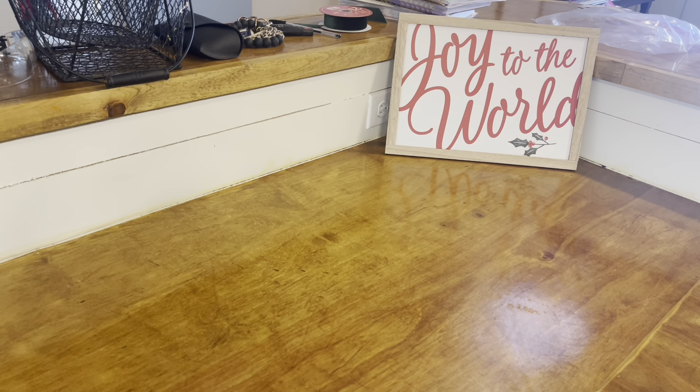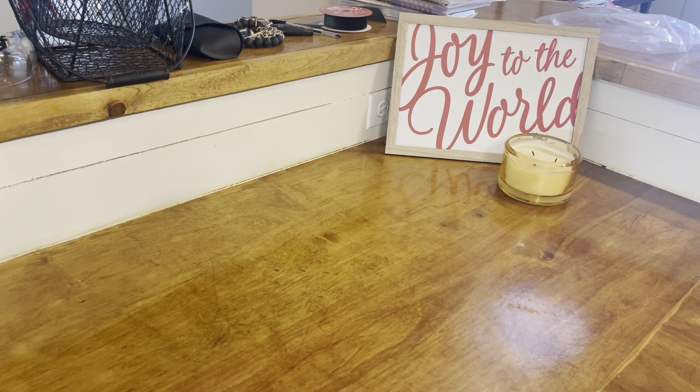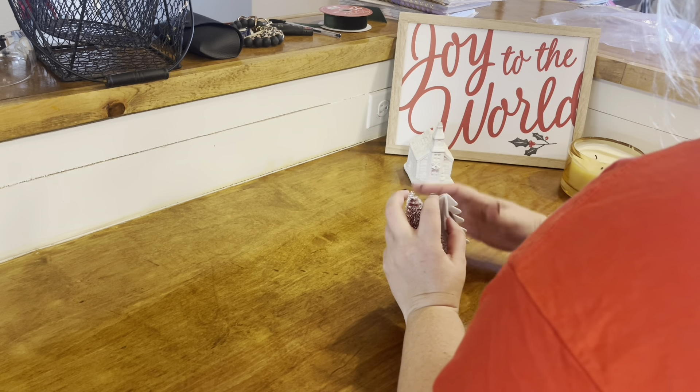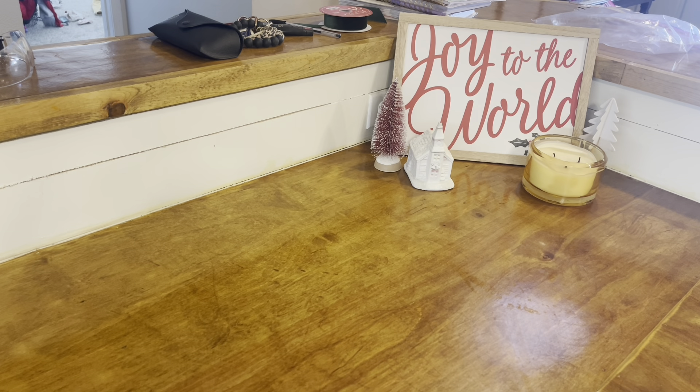A lot of times when I'm decorating for a holiday season and I know it's not going to be out for a really long time — although my Christmas decorations are out a lot longer than most people's because I just love the holiday season — I don't take down all of my old decorations. I will just sit the Christmas decor up in front of my regular everyday decor. That way I don't forget anything or have to go looking for something later whenever I'm ready to take my Christmas stuff down.